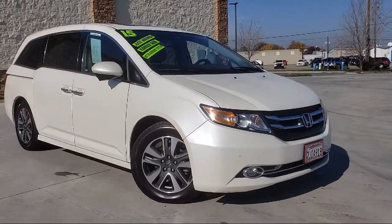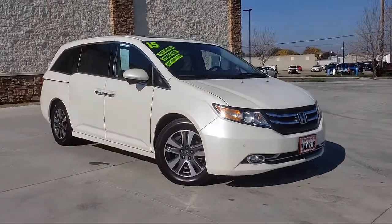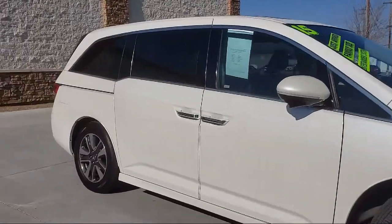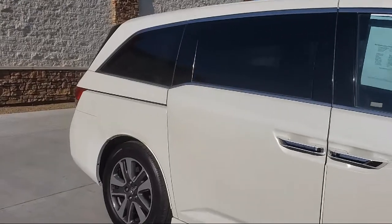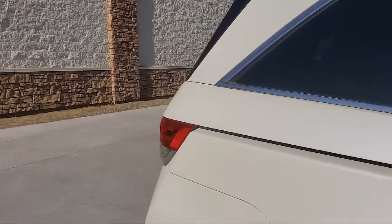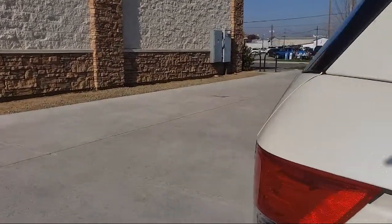Power Sliding Doors, Front and Rear Parking Sensors, Heated Seats, Rear Air Conditioning, Premium Sound System, Moonroof, Leather Interior, Stability Control, and Air Conditioning.